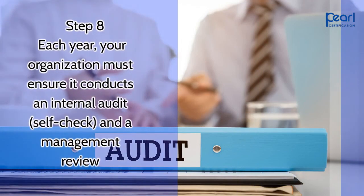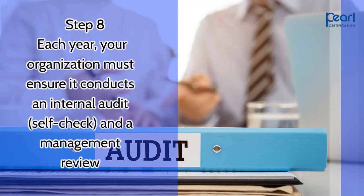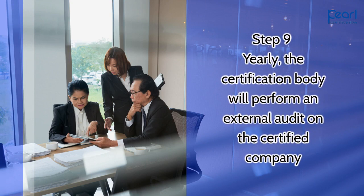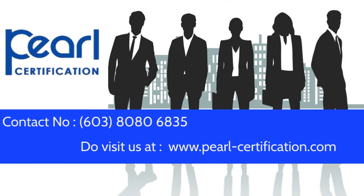Step 8: each year, your organization must ensure it conducts an internal audit, self-check, and a management review. Step 9: yearly, the certification body will perform an external audit on the certified company. To know more about ISO 45001 certification, please contact us.